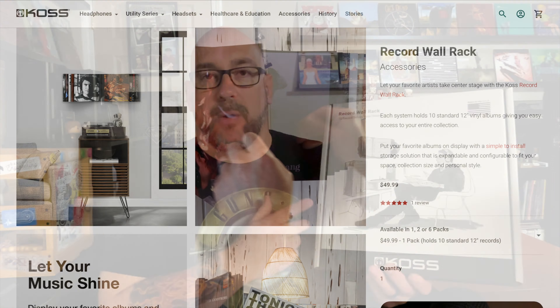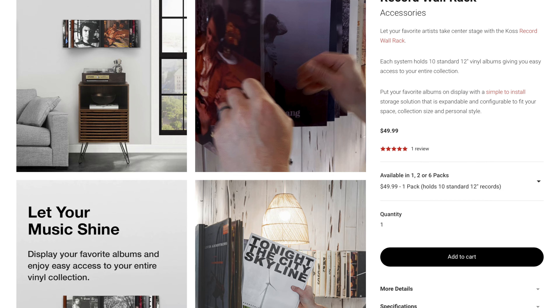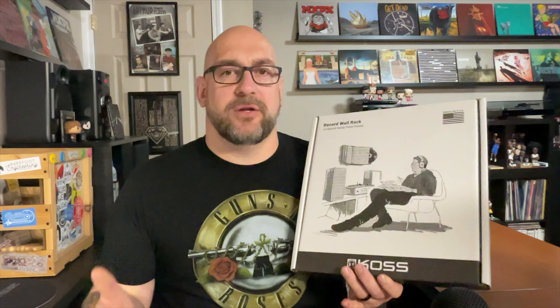You can flip through each individual record, slide them out, and play the record you want. This thing holds 10 records. It retails for I think $50 on Koss's website. I think you can also buy two for $90, and I think they have a six-pack option you could buy as well — pretty cool idea.